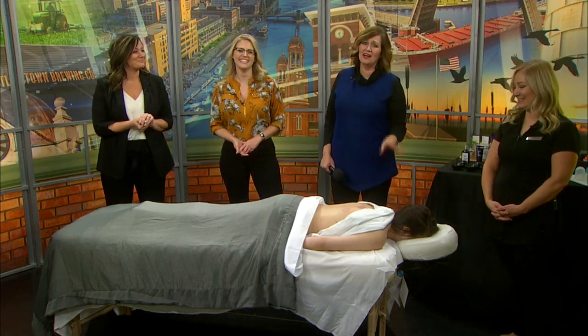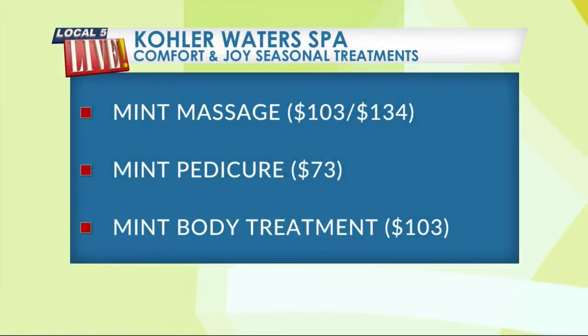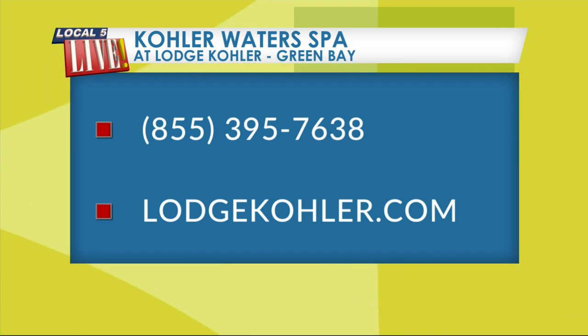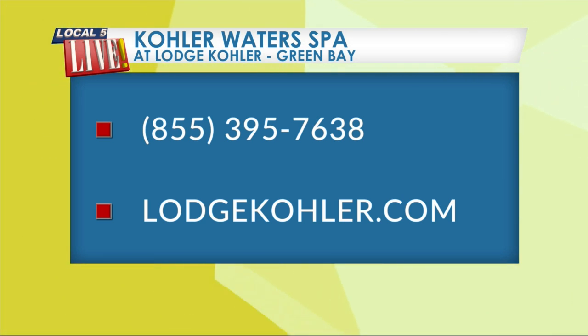It is wonderful there and it makes a great gift. To get in touch with the Kohler Water Spa at Lodge Kohler in Green Bay — right across from Lambeau — call toll-free 855-395-7638, or head to lodgekohler.com and click on spa. Thanks, ladies. We'll be right back.